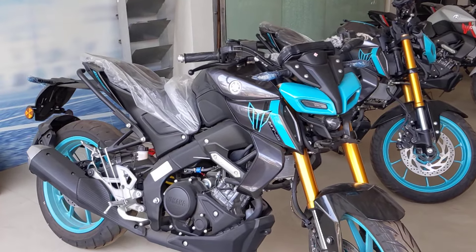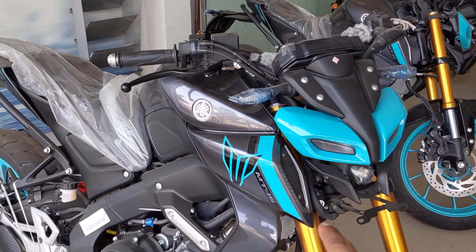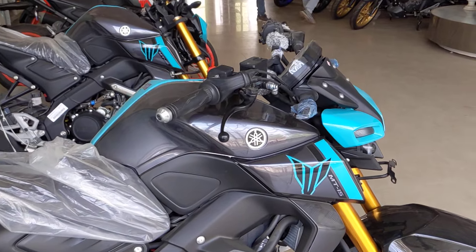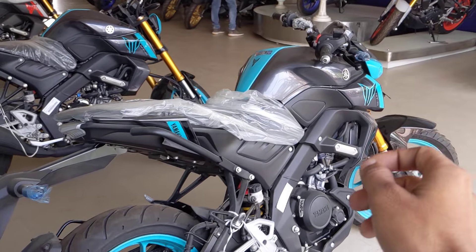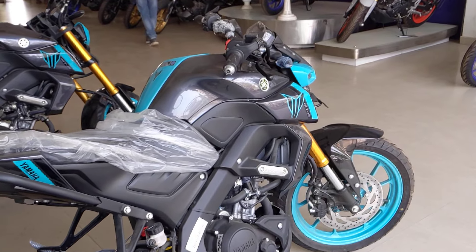We are going to talk about the all new Yamaha MT-125 in this video. This is the MT-125 — I know it has been written here that it is the MT-15. But if you are planning to take the MT-15 or MT-125, then you have to wait for the MT-125, because Yamaha will launch it at the beginning of the year. Let's start the video.